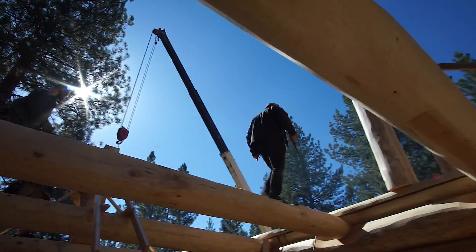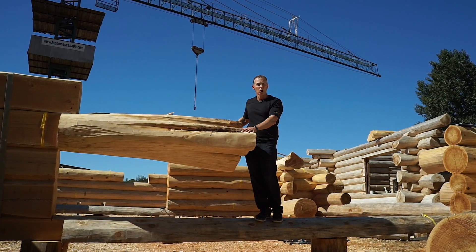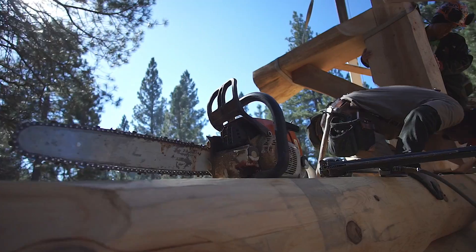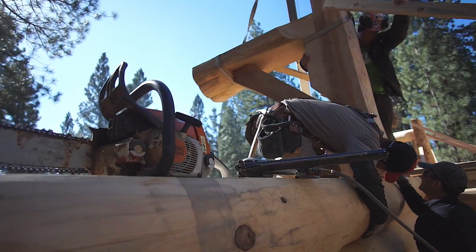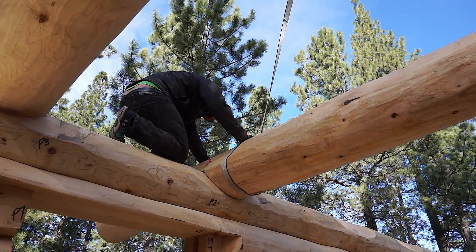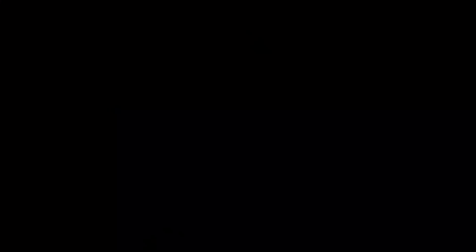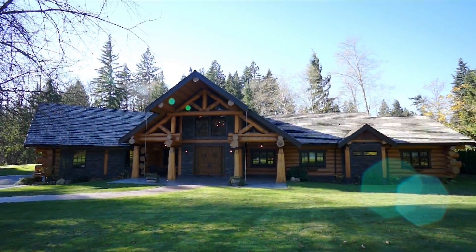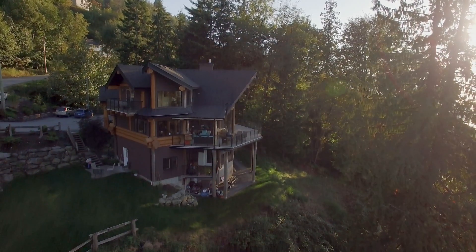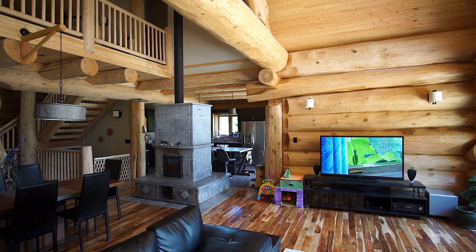Our builders will use the character of the Western Red Cedar log and create unique features in your log home. This particular piece will become a log bar in a customer's kitchen.